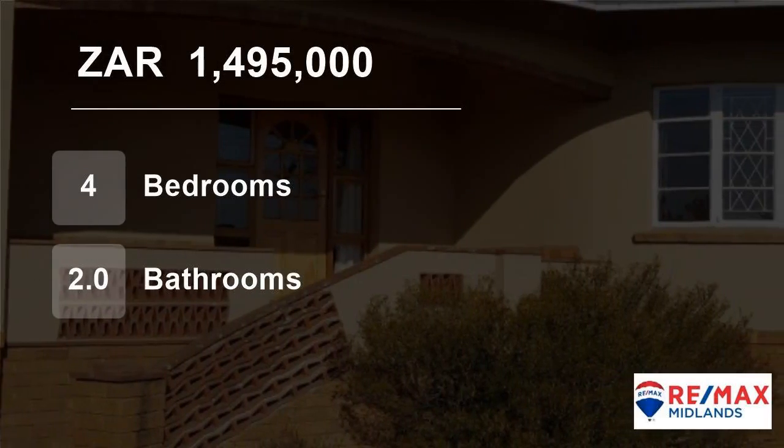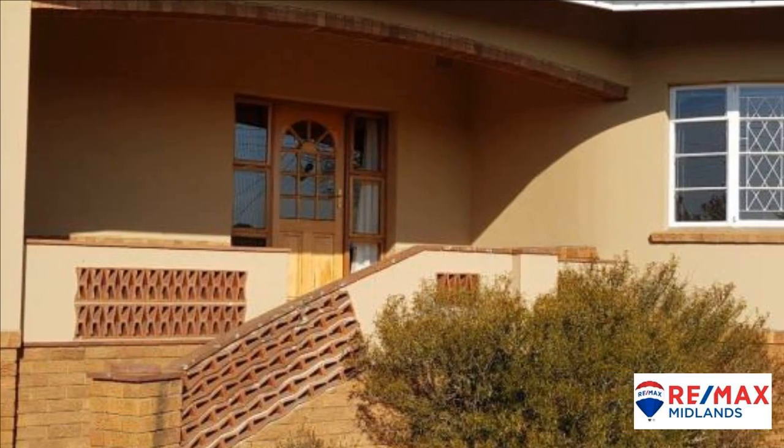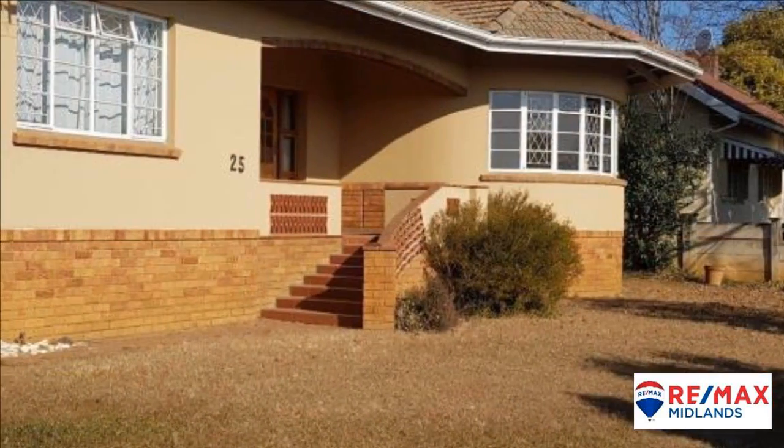Welcome to this four-bedroom house for sale in Pelham, Pietermaritzburg, KwaZulu-Natal, South Africa for 1,495,000 Rand. Just bring your furniture.